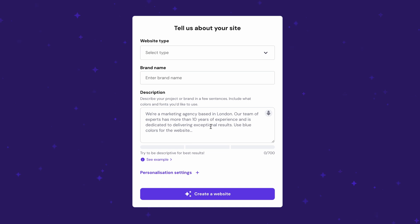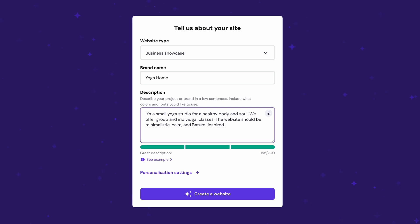The builder will ask you to specify the type of website you wish to construct. Here I'll choose business showcase. Then add your company's name and describe what you do and how you want your site to look. As a professional yoga instructor — which I am not — I would type in something like: 'It's a small yoga studio for a healthy body and soul. We offer group and individual classes and the website should be minimalistic, calm and nature inspired.'